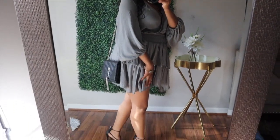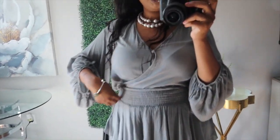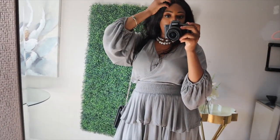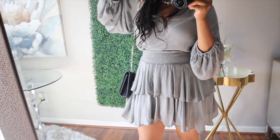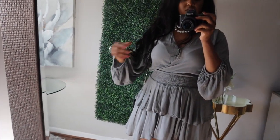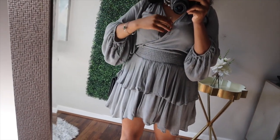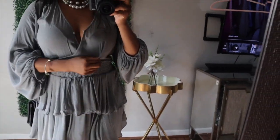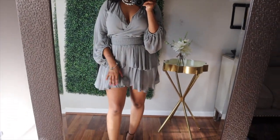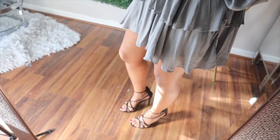This is date night look number one. This dress is by a company called Mustard Seed — I really love how flowy and ruffly it is, it's perfect for fall. Today is like an 80-degree day so this dress is lightweight, pretty, and feminine. I love the bell sleeves on it. I got it for $5.49 at my local Goodwill.